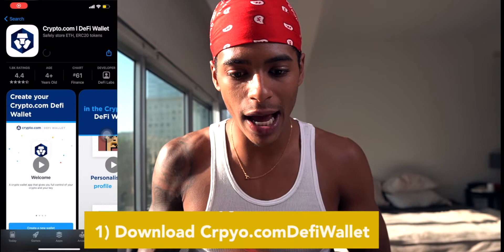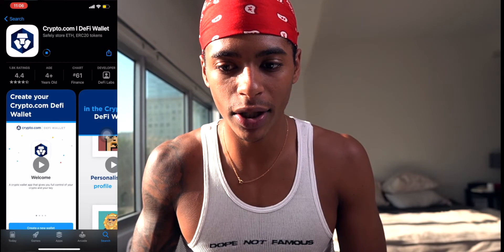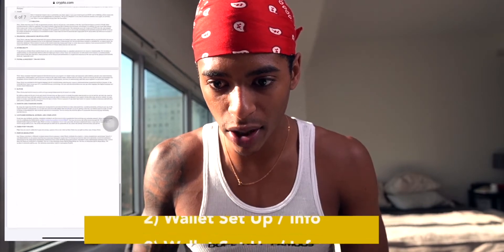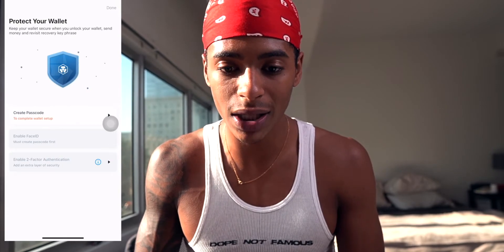First step: go to your app store — whether you're on Android or Apple — and download crypto.com's DeFi wallet. Once you've downloaded and opened it, you'll set up your account and wallet. It'll ask you to accept the user agreement; read it, check both boxes. Then set up your passphrase and seed phrase. You can also set up two-factor authentication via an authenticator app — I'll have another video on that, but it's basically Google Authenticator for two-step verification.